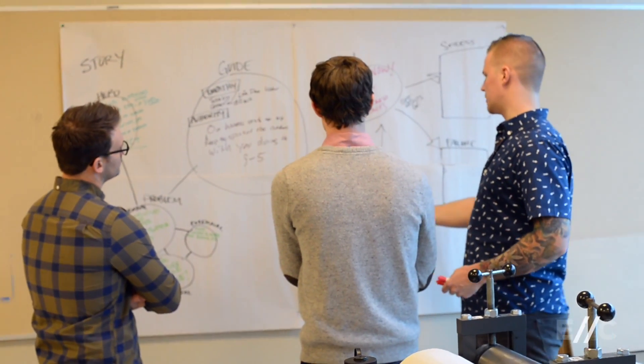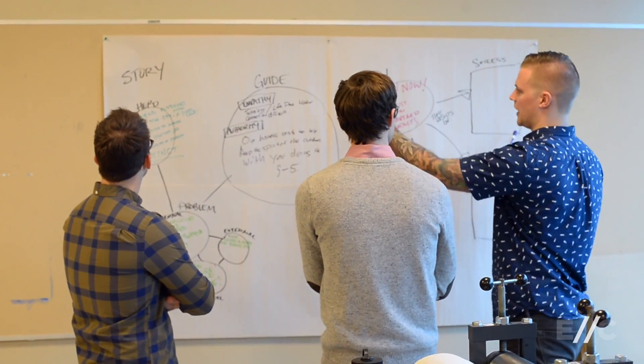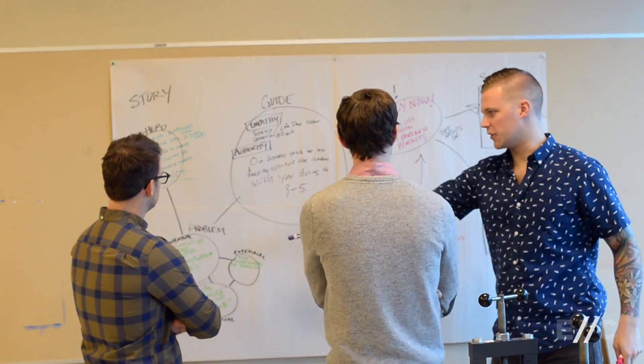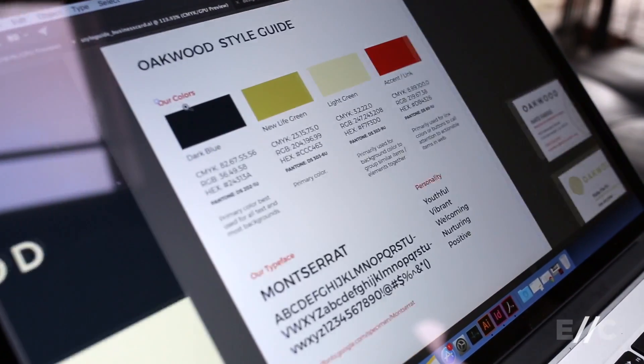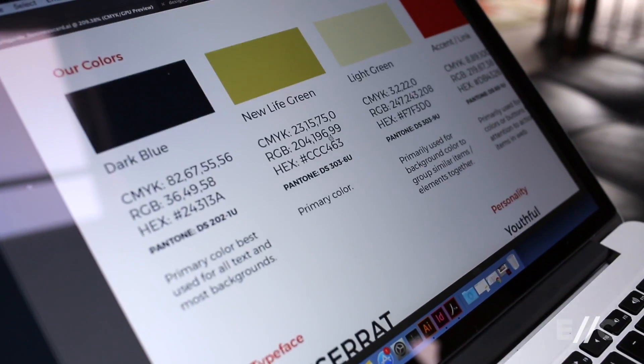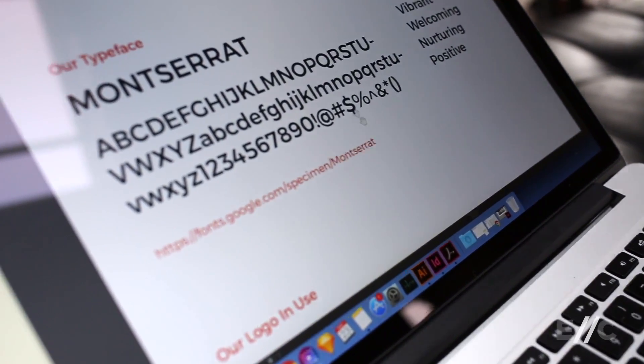The first step is strategy, where we dig into the target demographics and psychographics and the positioning of the business, and messaging and the personality — basically this relationship between you and your customers or your client base. And from there, with all of that information, we go into visual identity and do logo design, and we make choices around typography and colors and how all of those things inform this relationship you have with your audience.